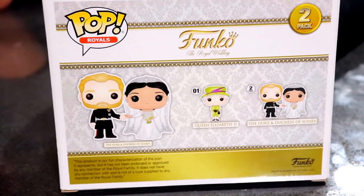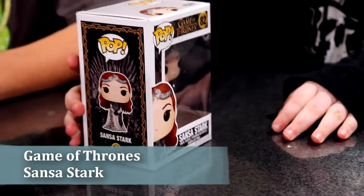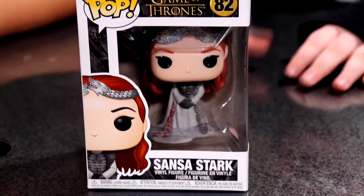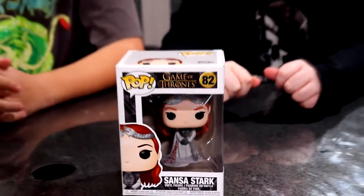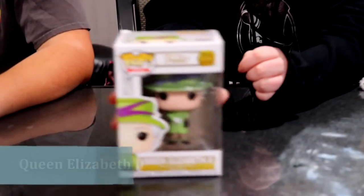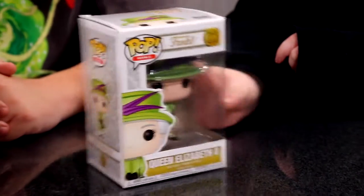Dakota has completed the Duke and Duchess set. She also has Sansa Stark from Game of Thrones, which goes with the Jon Snow figure. She hasn't completed that set yet but probably will eventually. With the Duke and Duchess set, she also has Queen Elizabeth the Second, which completes that collection.